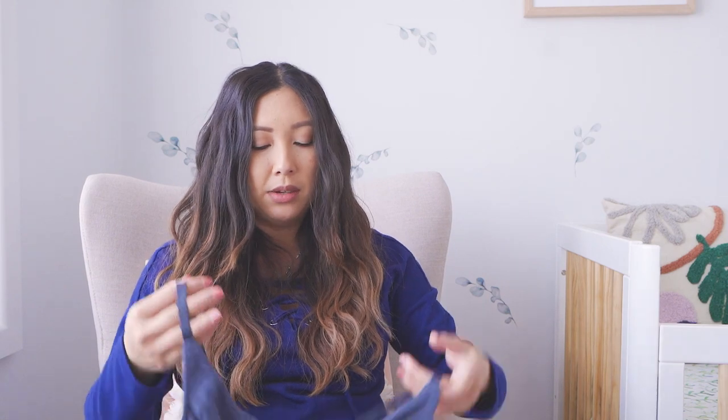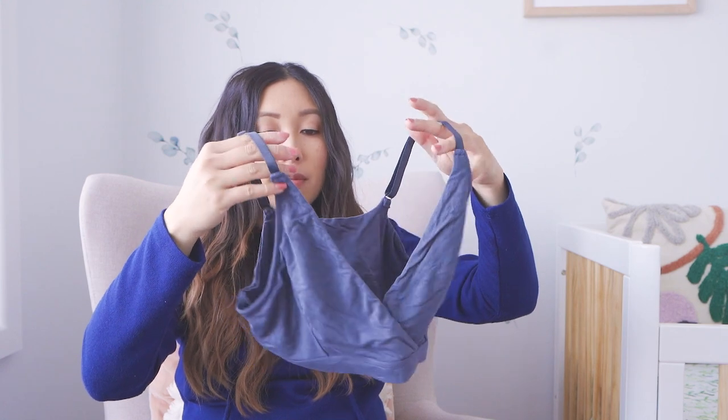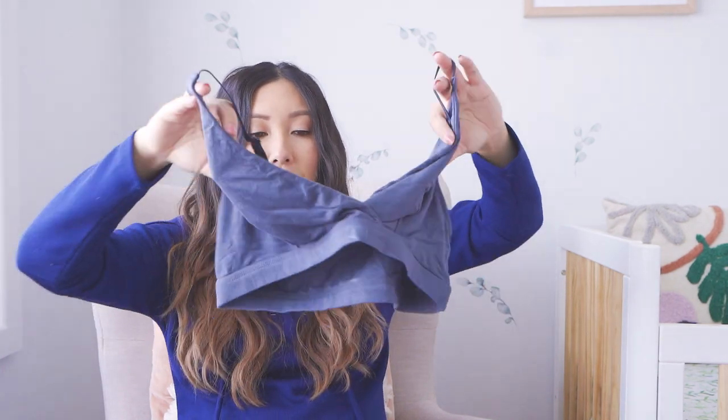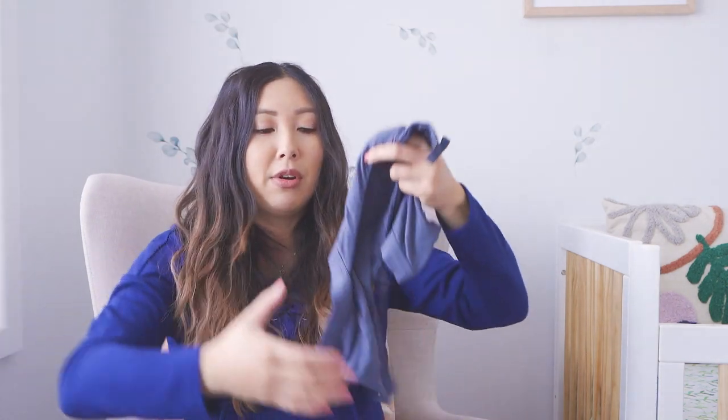That's everything in my postpartum bag. Moving on to clothes — I've got a bunch of plastic bags for day clothes and underwear. Next I have a bunch of nursing bras. I got these ones because they look really comfortable and they are really comfortable for sleeping in.